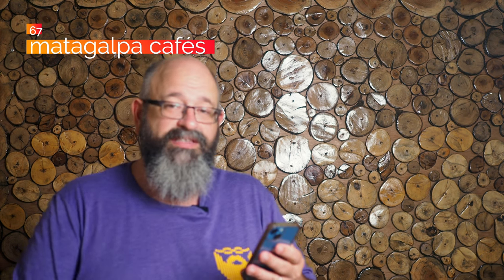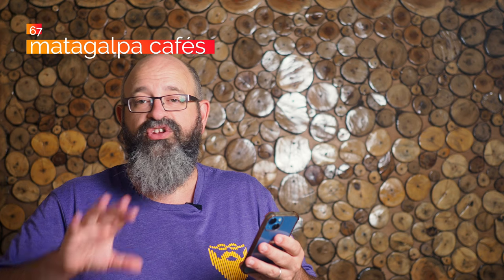At number 67, get coffee and people watch in Matagalpa. Not a lot of cafe culture in the rest of the country, but Matagalpa definitely has it in spades. Get some coffee up there and enjoy yourself — do that café thing like as if you're in Paris or whatever. It's not exactly like Paris, but it's pretty cool.